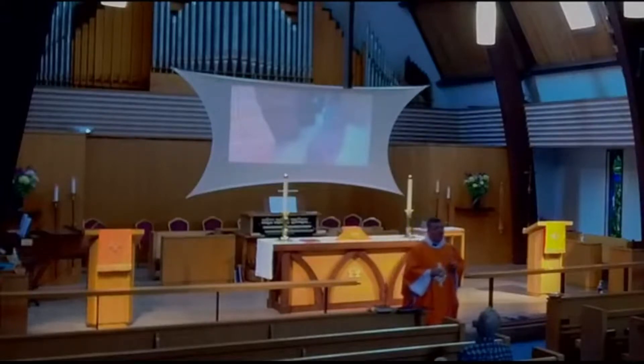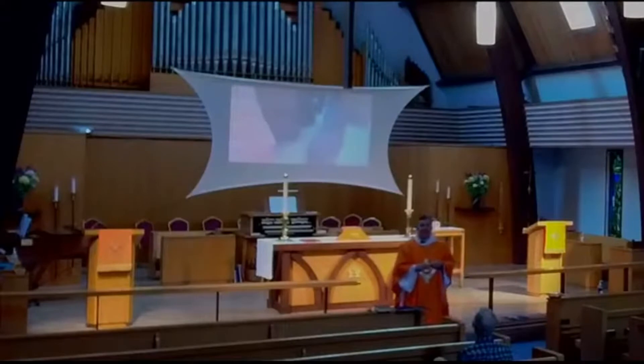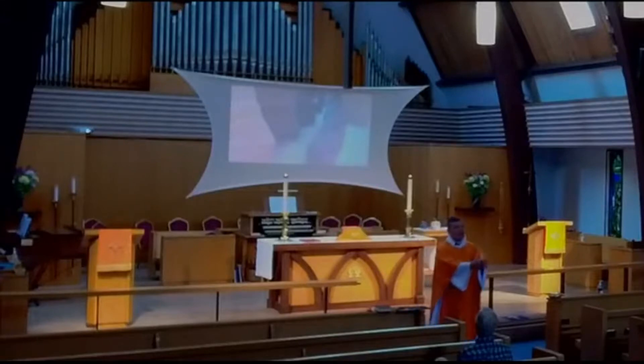Buckskin Gulch is probably the longest slot canyon in the world. A slot canyon is formed by erosion — mostly by water and the things carried with water. It's open at both ends, so you enter the slot canyon, walk through it, and then walk out. Buckskin Gulch is about 16 miles long. We did not do the whole 16 miles, but it's quite dramatic.